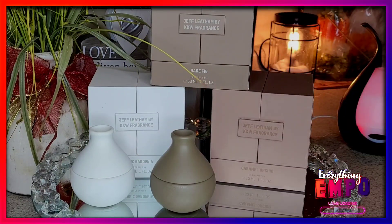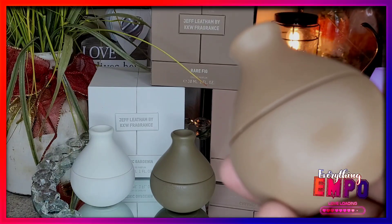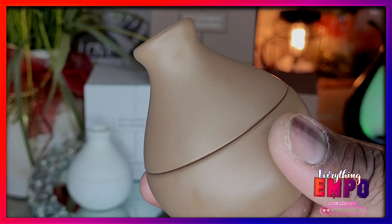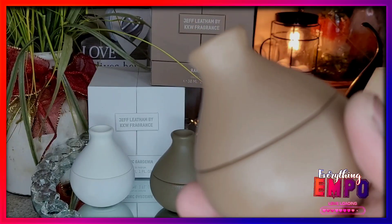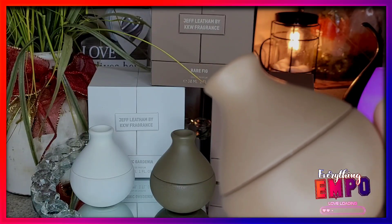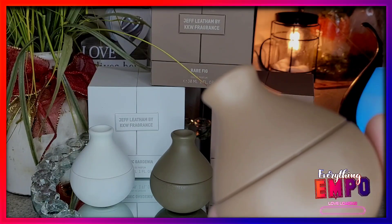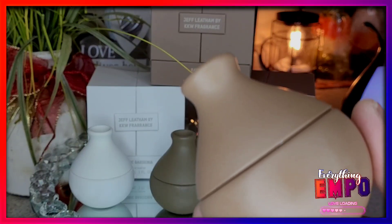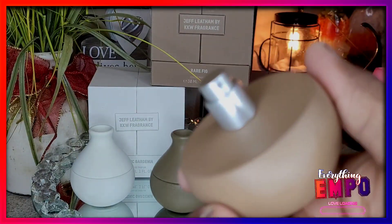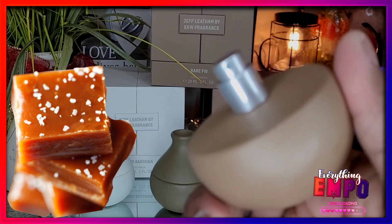Last but not least, my absolute favorite — and this is the Woody Moss fragrance. The top note is cocoa absolute, salted caramel, and savanna. The middle note is ylang absolute, blue heliotrope, and jasmine. For the dry down you get vanilla, cashmere wood, and moss. Oh my god — if you love caramel, Kim Kardashian got this one right.